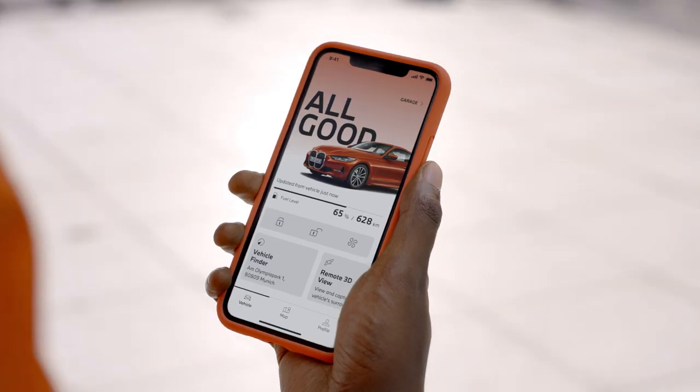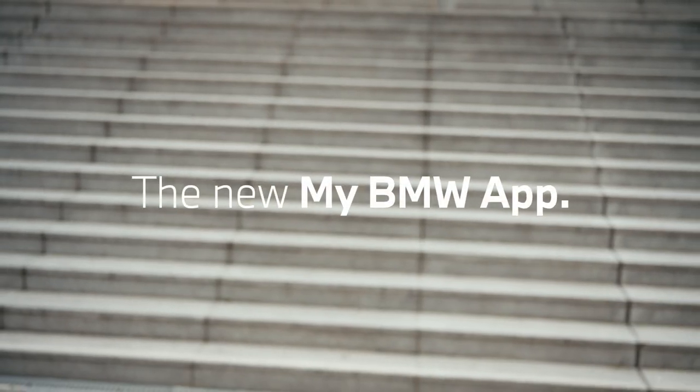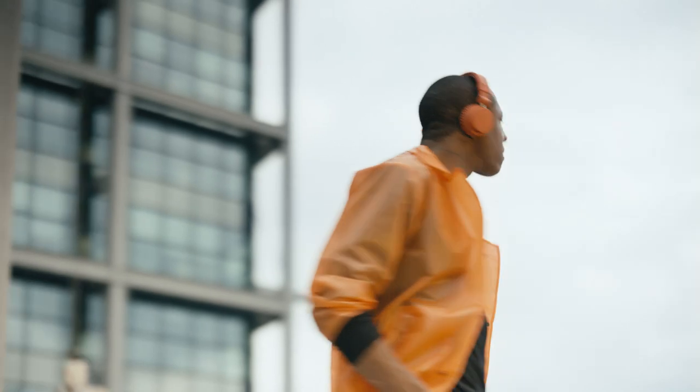The My BMW app connects your vehicle to your life. Your world. My BMW. Clever app features let you easily interact with your BMW.